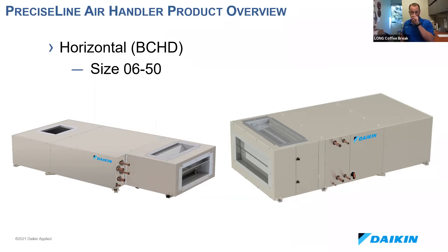These units definitely have a sleeker look to them, and I can see how these would be a perfect fit when ceiling space is at a premium. In these large capacity applications, there's usually enough ceiling space to still get one of these in where a fan coil might not have enough capacity to meet the load.